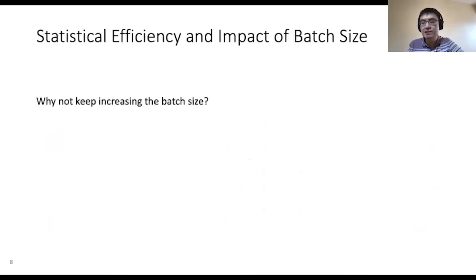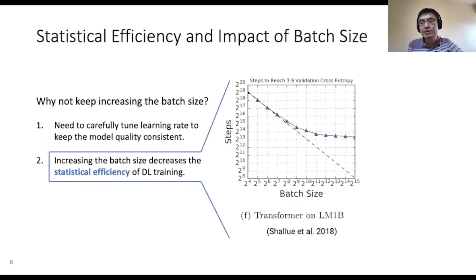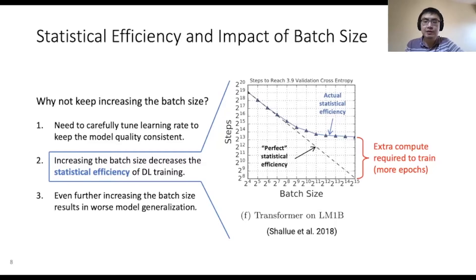However, increasing the batch size has several drawbacks. First, it requires the learning rate to be carefully tuned in order to keep the model quality consistent. Second, increasing the batch size decreases what's called statistical efficiency during training. This graph shows the number of iterations required to train the model versus the batch size used. Perfect statistical efficiency would mean that the number of iterations is inversely proportional to the batch size. However, the actual number of iterations diverges from this ideal scenario when the batch size becomes larger. This gap in statistical efficiency translates to extra computation required to train the model. Lastly, even further increasing the batch size can result in worse generalization ability of the final model.